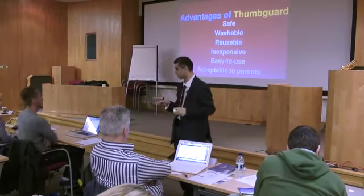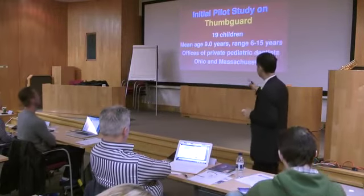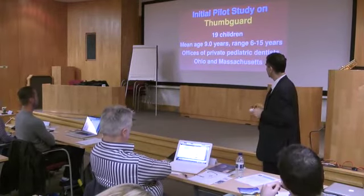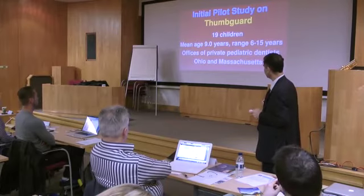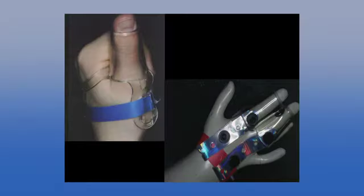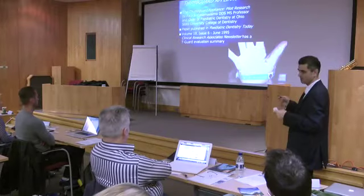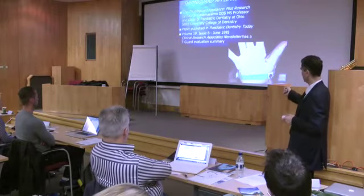A second study was done in a pediatric orthodontic office in Ohio — 19 children, average age nine — trialing both the thumb guard and finger guard, with tremendous success. Published by Professor Casimano, chair of pediatric dentistry in Hawaii. It's well researched. For a good reference on how to fit it and when to use it, I'd recommend Pediatric Dentistry Today or the CRA group.